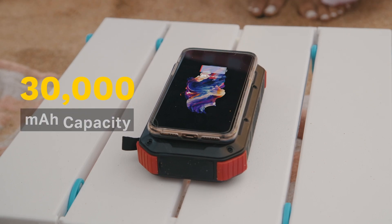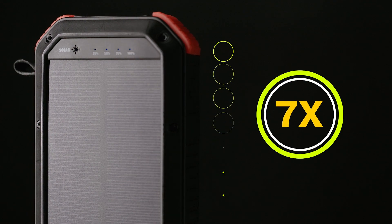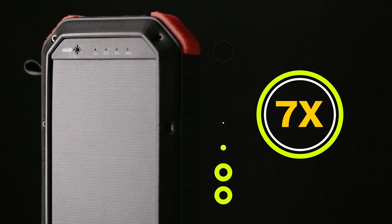Harbor packs a whopping 30,000 milliamp hours, giving it more power than most other power banks. You can fully charge your phone seven times with just one charge.